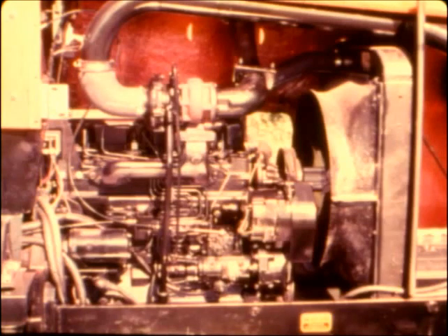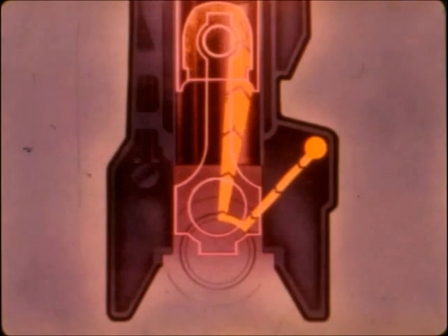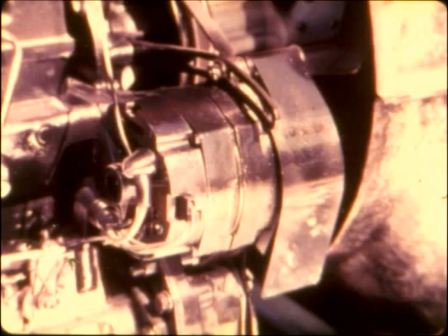Or choose the new 6060s, delivering 63 PTO horsepower from a power-plus four-cylinder inline direct injection diesel — real power performance with plenty of torque backup, turbocharged to deliver great fuel economy. Both these engines utilize a deep-skirted block for rigidity with wet sleeves for long engine life.